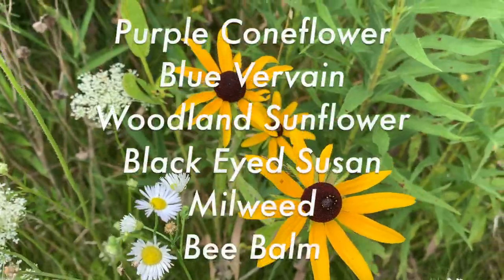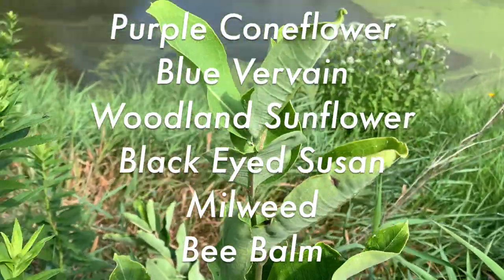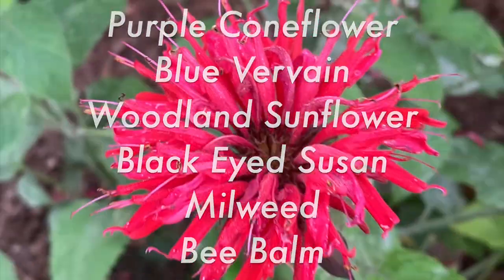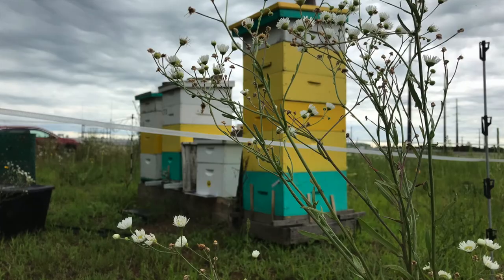Instead, try purple coneflower, blue vervain, woodland sunflower, black-eyed susan, milkweed, and bee balm. This collection also presents a wide range of colors, which better attracts pollinators.